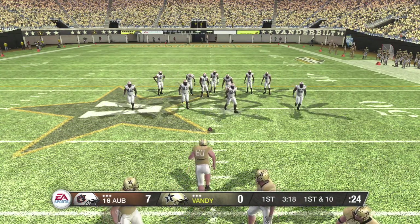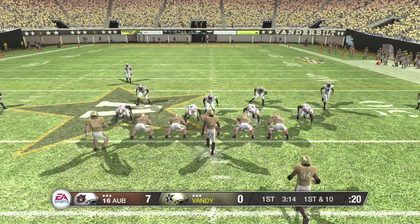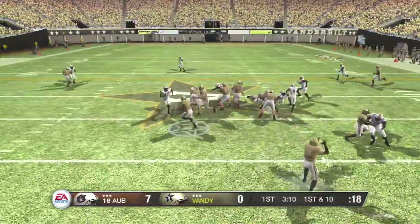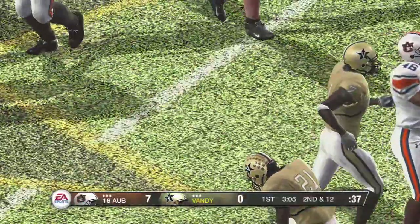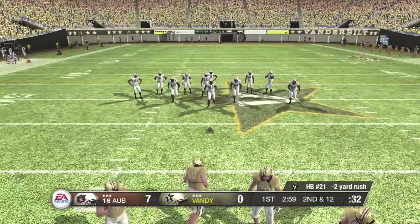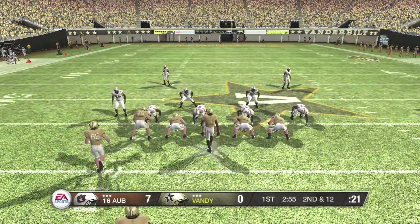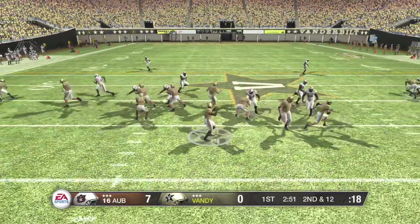First down, ten to go, ball on the 46. Offset eye formation in the backfield. Here's a counter — losing yards. A great defensive effort there. The key to that play was right there in the defensive line. They tied this offensive line up and allowed their linebackers to come up and make a big play. We always talk about the linebackers and safeties, but credit the big guys up front for that play.